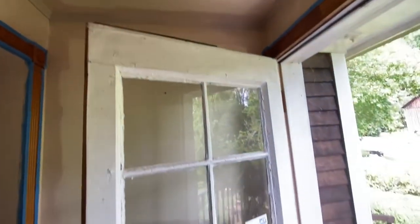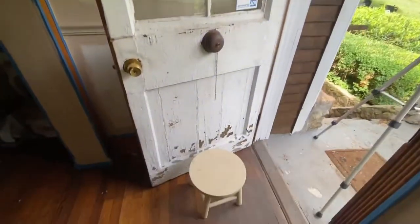This is the part where I question all my decisions, but it's part of the process, people. Here's what the room is looking like after painting and it's finally looking like a real room.